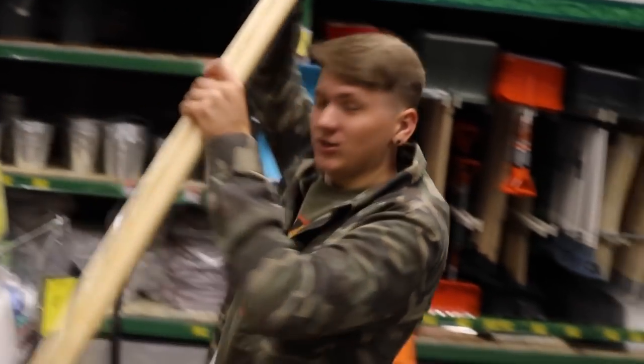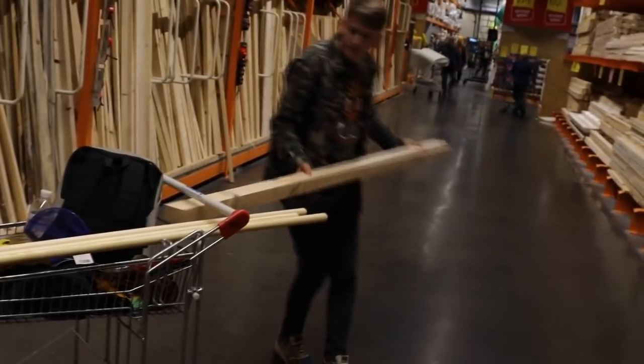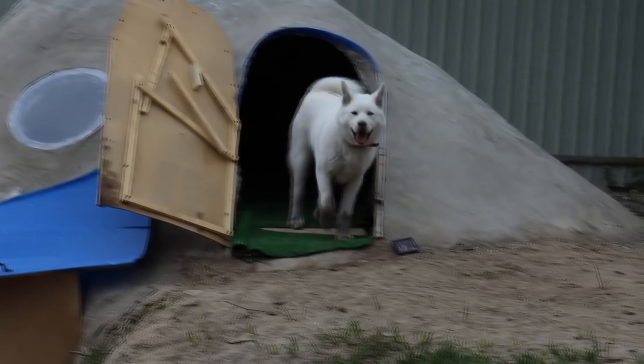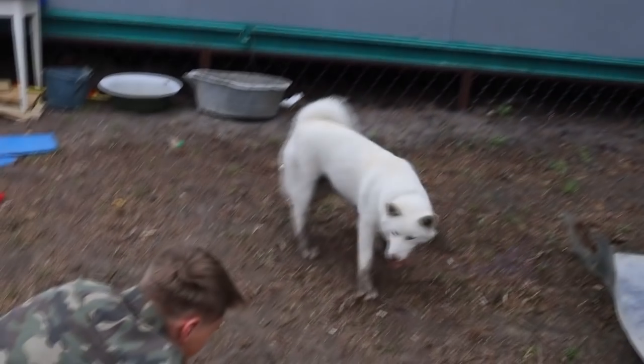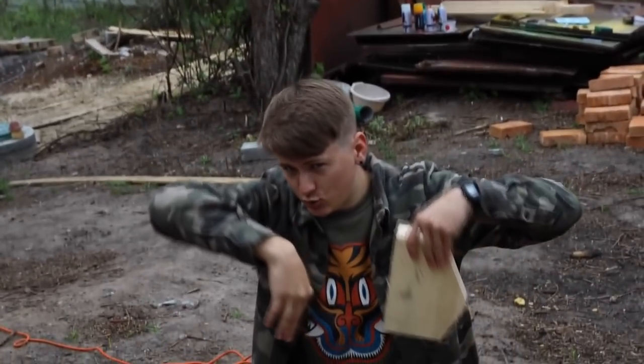You won't believe it, but this is the frame of our future bike. We started making the frame and now we are cutting out these connecting parts. They will be in the steering area and also at the bottom — this is where our timber will converge.